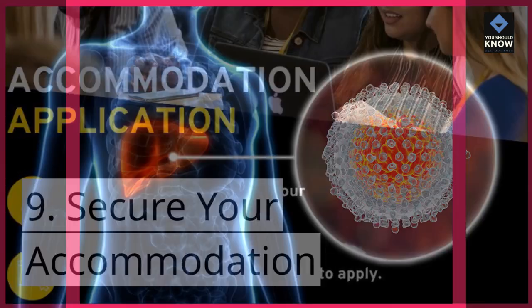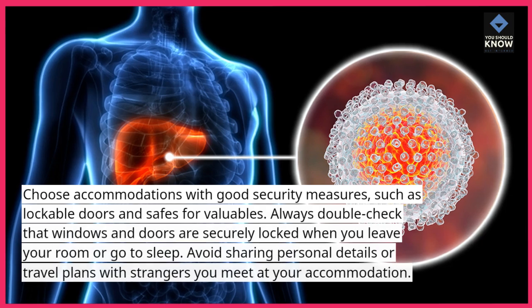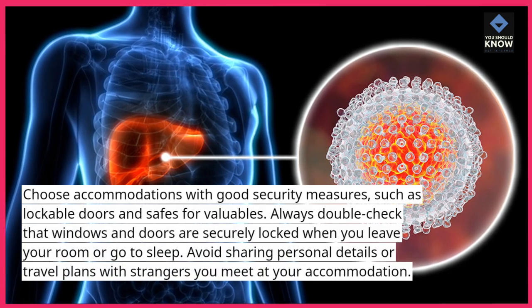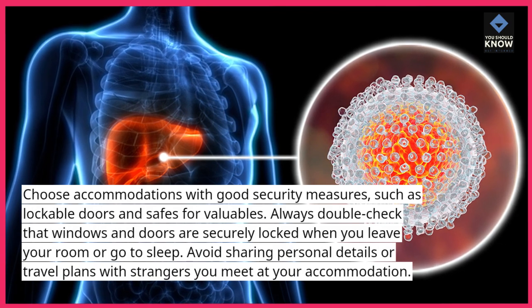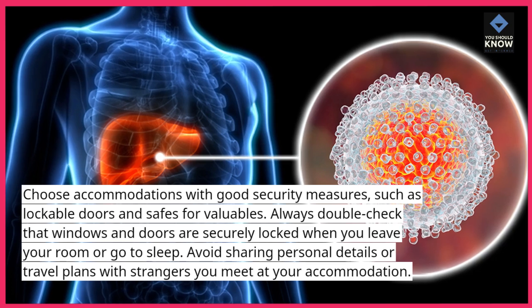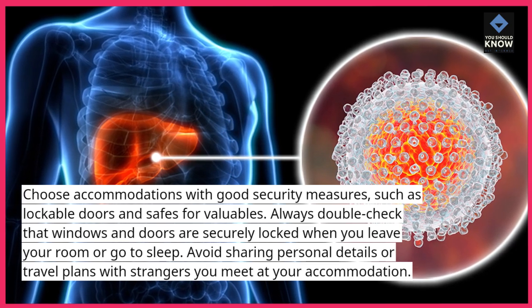9. Secure your accommodation. Choose accommodations with good security measures, such as lockable doors and safes for valuables. Always double-check that windows and doors are securely locked when you leave your room or go to sleep. Avoid sharing personal details or travel plans with strangers you meet at your accommodation.